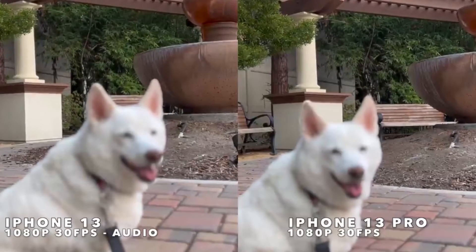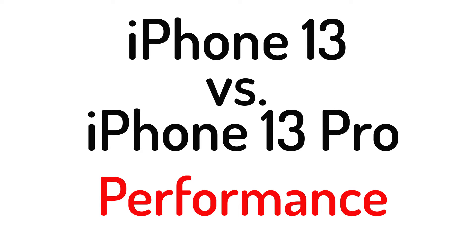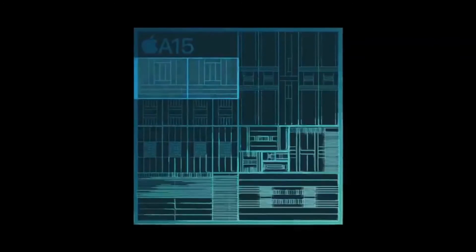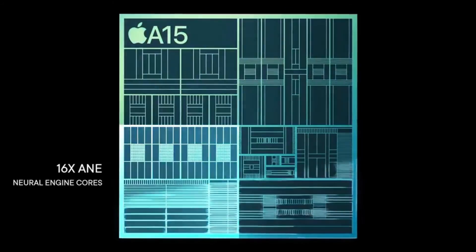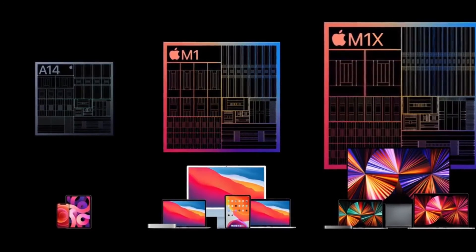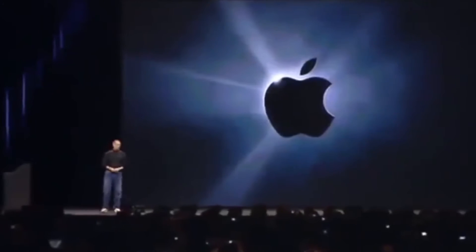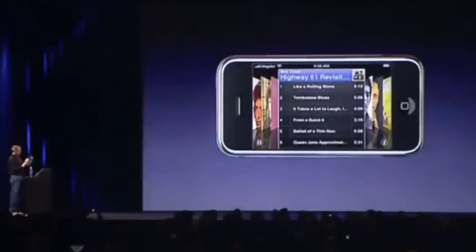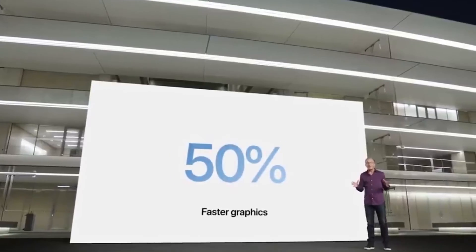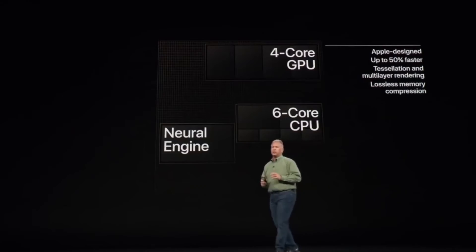iPhone 13 vs iPhone 13 Pro: performance. All iPhone 13 models come with the new Apple A15 Bionic chip. Built on a 5nm process, it comes with 6 processor cores — 2 for demanding tasks and 4 for less rigorous workloads — to increase efficiency. Apple claims the A15 Bionic offers 50% faster performance than leading competition. But on the graphics side, there is some disparity: the iPhone 13 has 4 GPU cores, while the iPhone 13 Pro has 5.